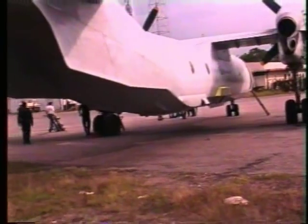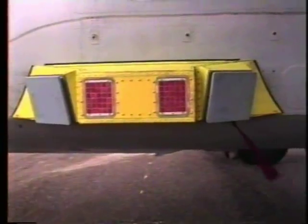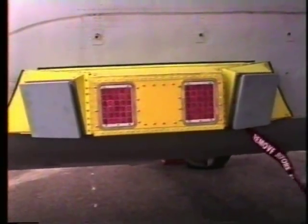On each side of this transport aircraft, a single unit containing the missile approach warning system antenna and the flare system, and at the front and rear, additional antenna units.